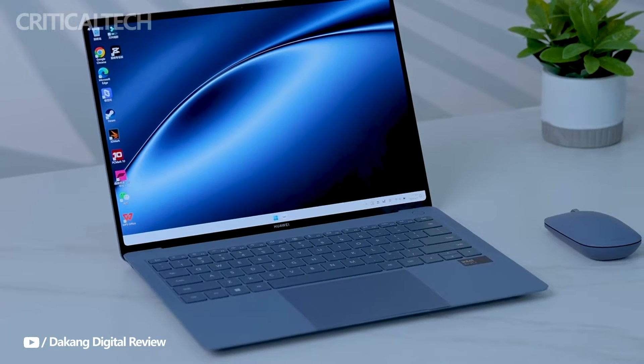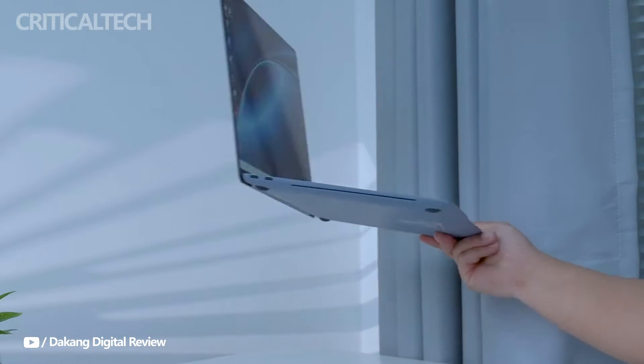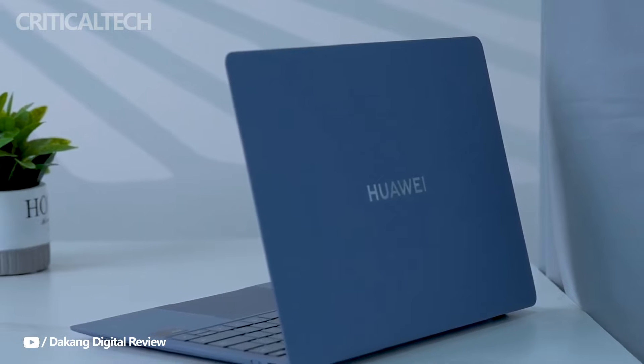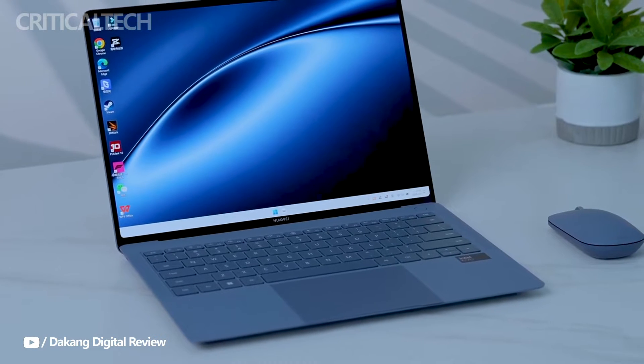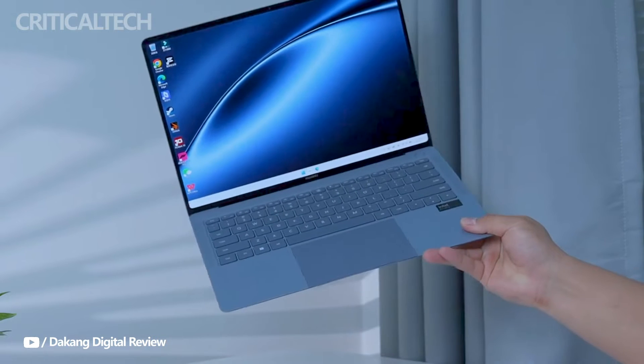Hey everyone. In its native China, Huawei has debuted the MateBook X Pro 2024, its most recent ultrabook. According to this news, the laptop is expected to be accessible in a lot more markets, continuing the trend set by its predecessors.